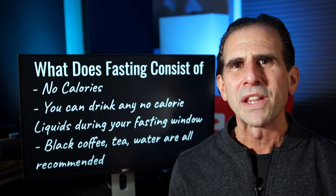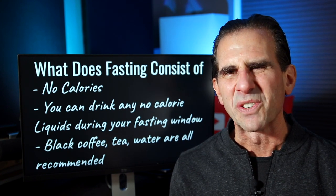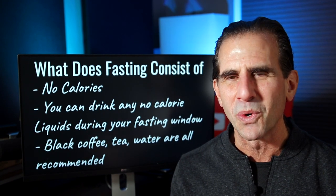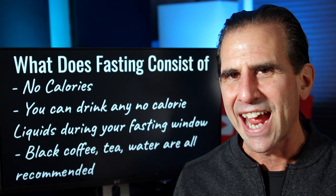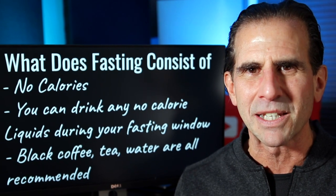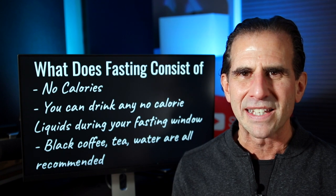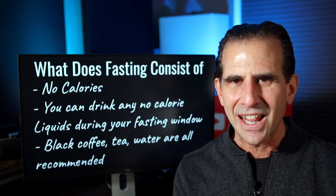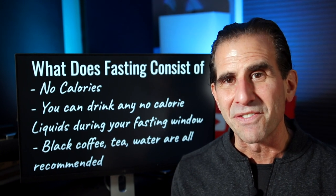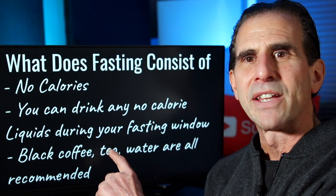Let's go over what fasting consists of — what do you have to do during your fasted window to get all the results that you're looking for? First of all, you can't consume any type of food or liquid that has calories — no calories. I know that seems obvious, but I get emailed constantly by people asking me, 'Mike, does this food break my fast? Does this liquid break my fast?' And the basic rule is, if it has calories, you cannot consume it during your fast or you're going to be breaking the fast. What I do recommend is that you consume liquids that don't have any calories.